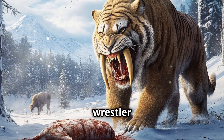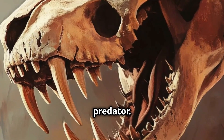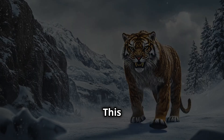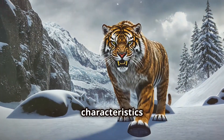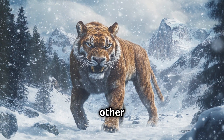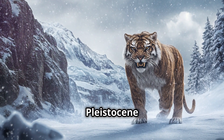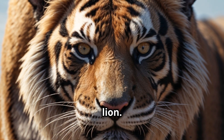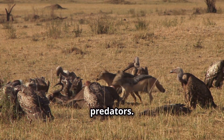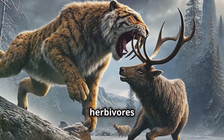Smilodon's hunting method was more like a wrestler than a sprinter. Unlike modern cats, which rely on quick bites and agility, Smilodon's sheer strength made it a formidable ambush predator. Once it targeted its prey, it would leap out of hiding, using its powerful limbs to tackle animals like bison, deer and camels. A common misconception is that Smilodon was a scavenger feeding on carrion, but fossil evidence confirms it was an apex predator with a diet consisting mainly of large herbivores. Its size was actually more comparable to that of a modern-day lion, rather than the enormous giant often depicted.